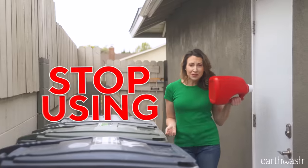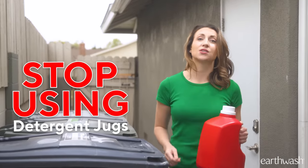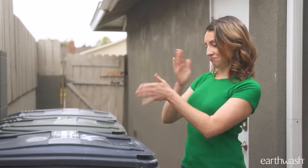EarthWash is just a better way to do laundry. If everyone used it, we could put a dent in all that plastic waste. Click the link below to try EarthWash for 30 days. Stop using wasteful plastic detergent jugs riddled with harsh chemicals, and join the thousands making the switch to EarthWash.